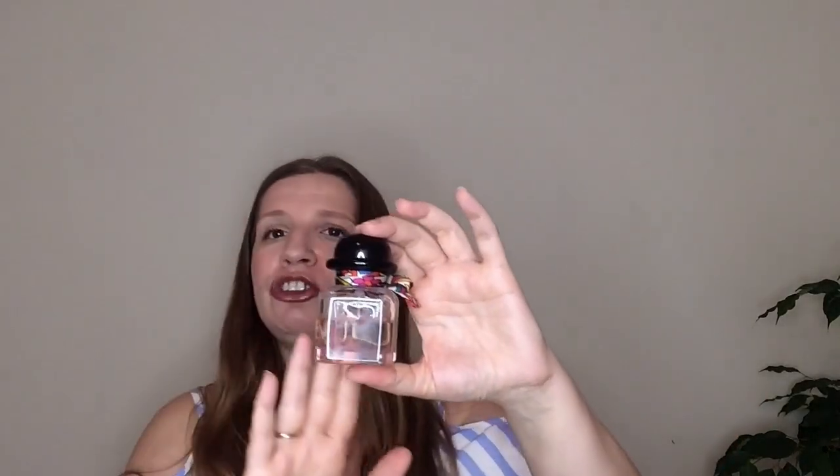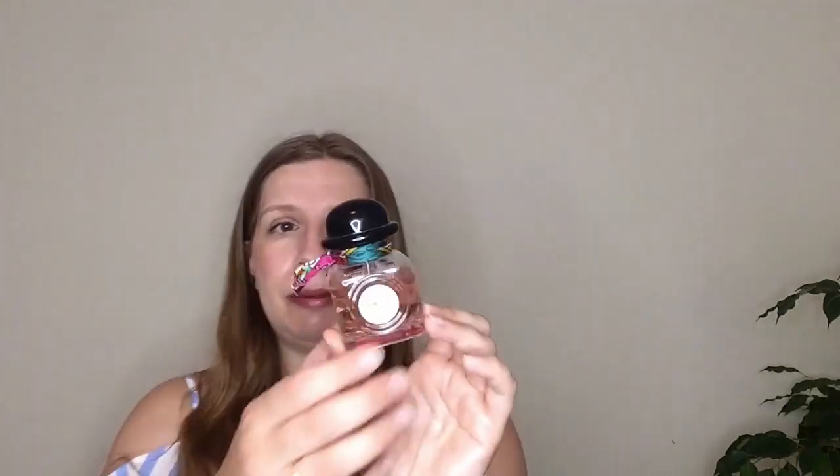It has some fruity notes — very fresh, clean, floral, and spicy. The longevity lasts about eight to ten hours on my skin. You can wear it any time of the year for any occasion; it goes from day to evening, through spring, summer, autumn, and winter — absolutely brilliant.